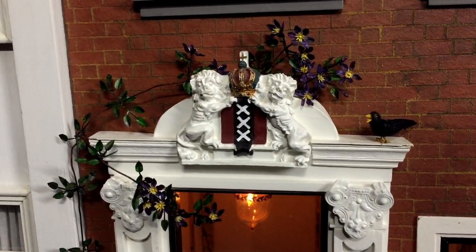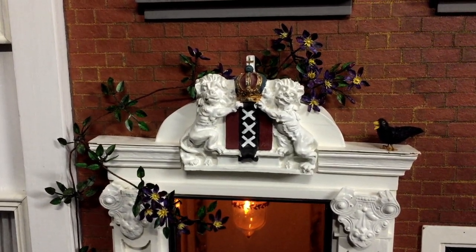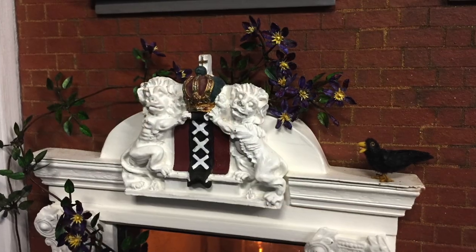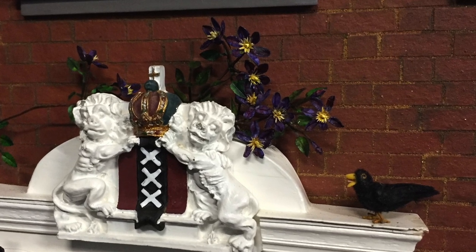The clematis by the front door had badly faded over the years and really needed attention, so I repainted all of them and sprayed them with UV protection, hoping they'll now last at least another 20 years.